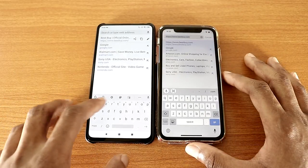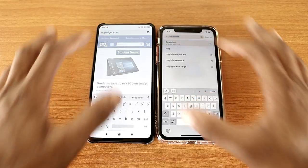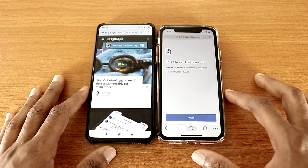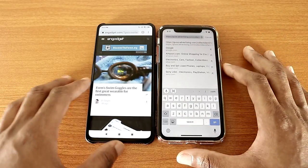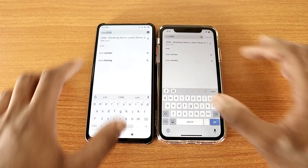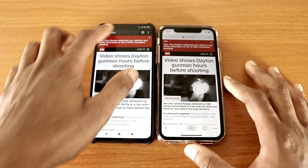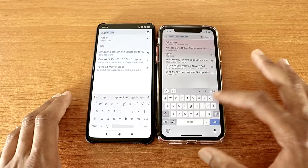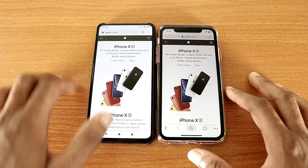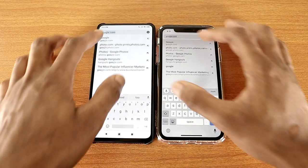Now let's go to Engadget.com on both devices, like so. And last but not least — that's Engadget.com — I don't know what happened on the iPhone XR, it's not loading that up. So now let's go to CNN.com — and there we go. Now let's go to Apple.com on both devices like so. And last but not least, let's go back to Google.com — there we go.